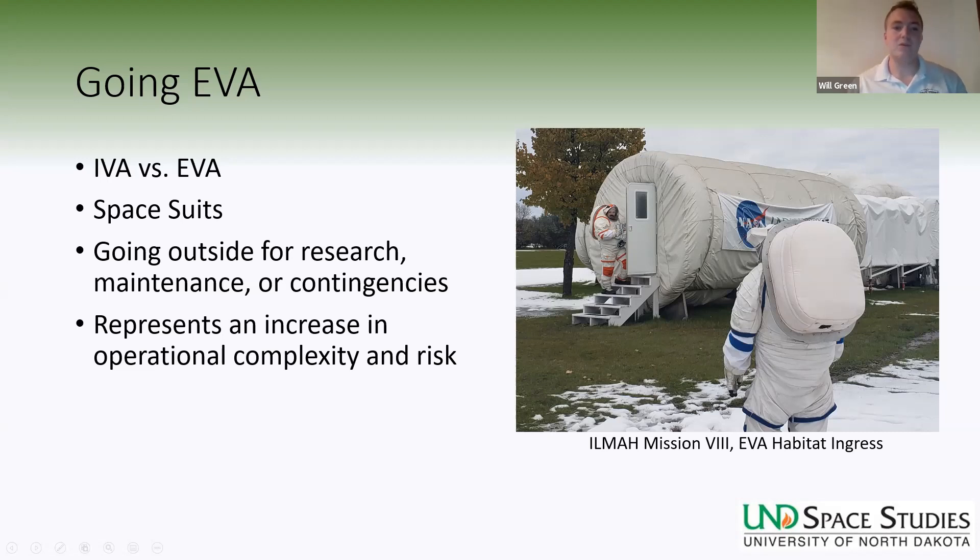This includes performing research tasks to get a better understanding of the environment in which the habitat or spacecraft is located, to perform maintenance, or even contingency operations — if something has gone very bad and you need to go fix that. But going on EVAs represents an increase in operational complexity and risk. An EVA is a coordinated effort including usually all of the crew members as well as numerous personnel down on Earth. It's not as risky as launch and reentry, but it's definitely more risky than performing tasks inside a pressurized container.